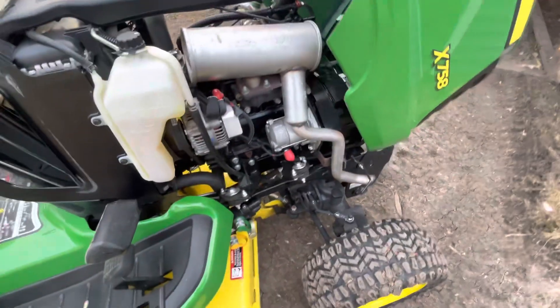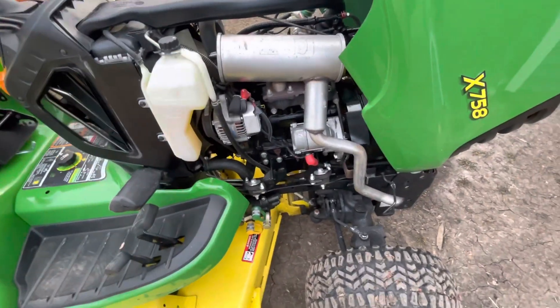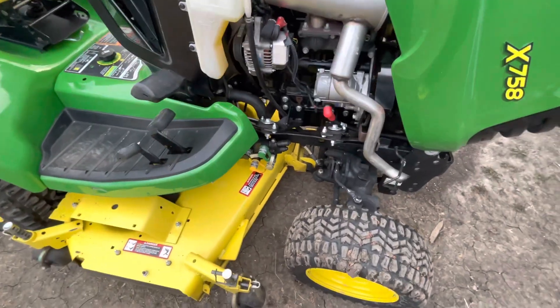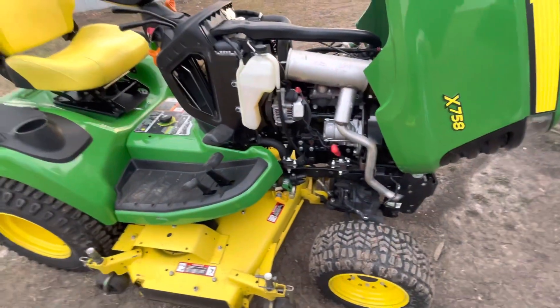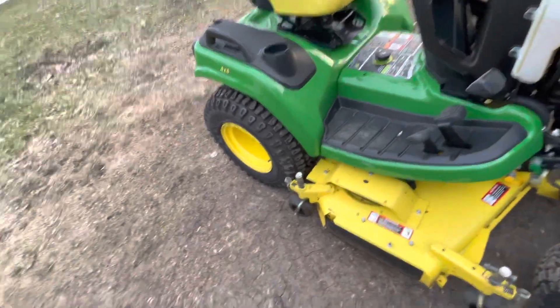The Yanmar engine is just awesome — sounds smooth, no leaks. Obviously it's almost a brand new machine. It's four-wheel drive, all-wheel drive, so there's no option to select, but that's fine, not a problem for me.